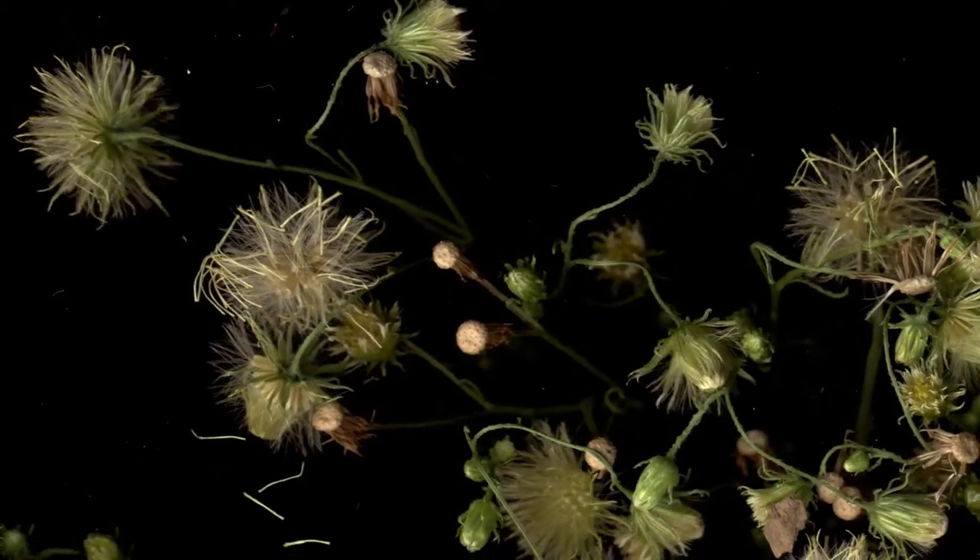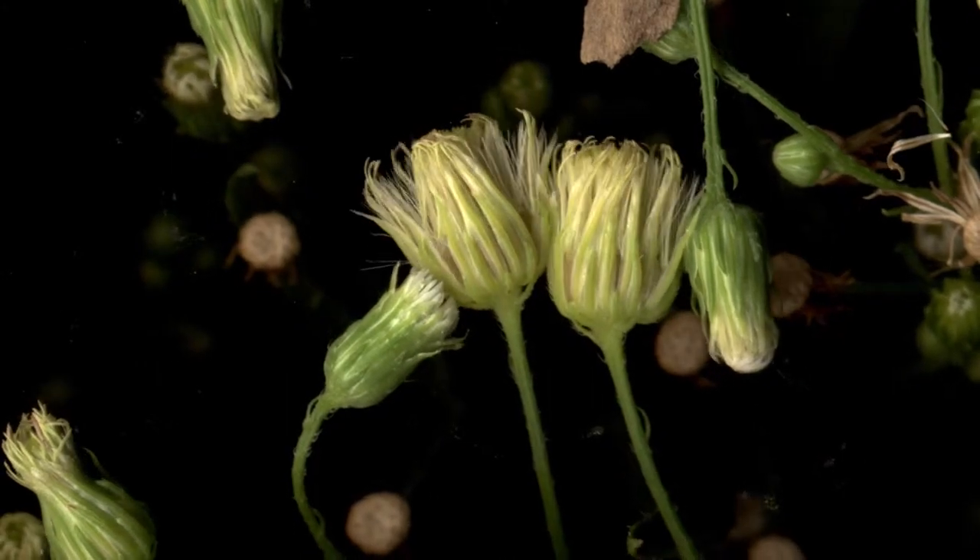The name Horseweed is also a bit funny. Search for it and you can see how it kind of resembles a horse's tail.